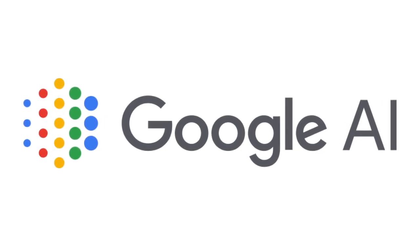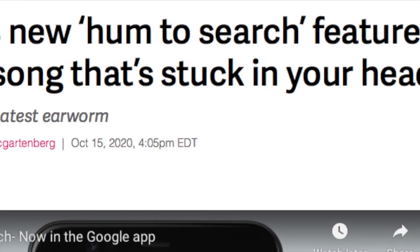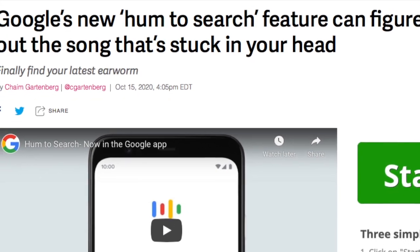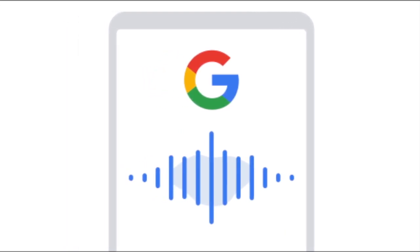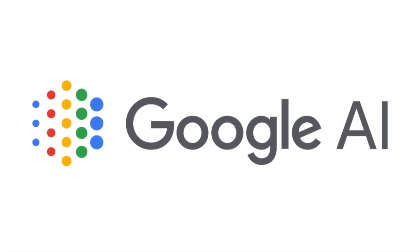One of those new features is Hum to Search. This feature will allow users to find the name of a song that they may not know the lyrics of, just by humming the song's melody. I feel like we all wanted a feature like this forever, but Google had to wait on help from AI in order to make this feature a possibility.